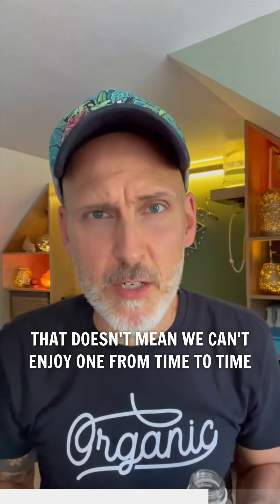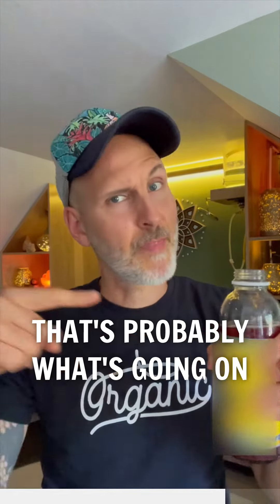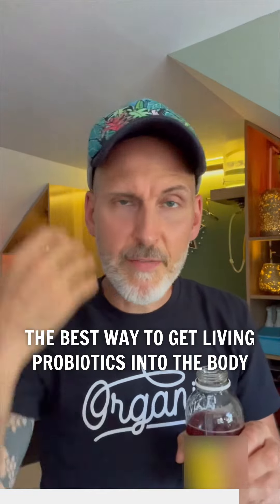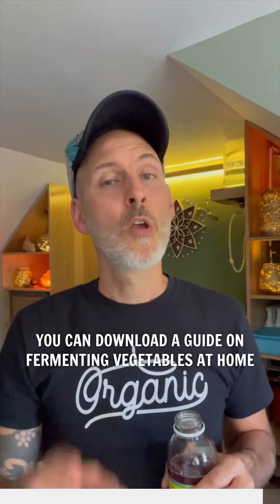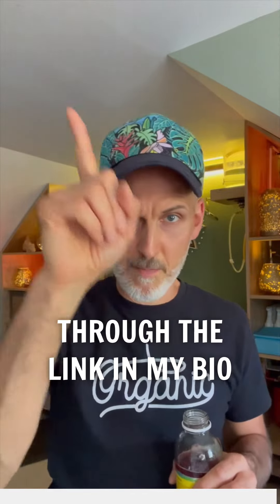That doesn't mean we can't enjoy one from time to time, but if you're experiencing bloating and drinking kombucha for gut health, that's probably what's going on. The best way to get living probiotics into the body is through fermented vegetables without all of the residual white sugar and pressure. You can download a guide on fermenting vegetables at home through the link in my bio.